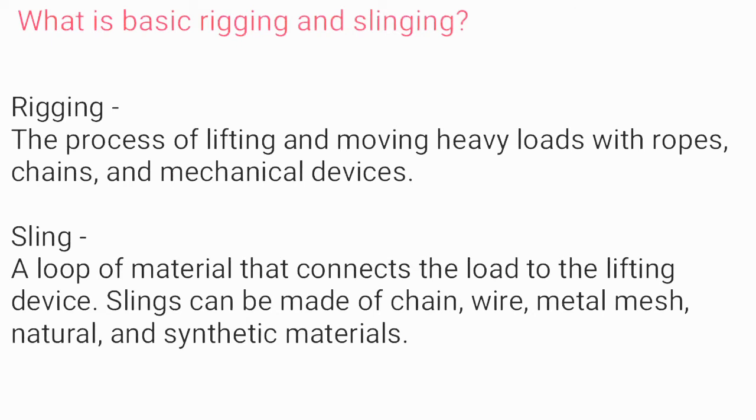What is basic rigging and slinging? Rigging is the process of lifting and moving heavy loads with ropes, chains, and mechanical devices. A sling is a loop of material that connects the load to the lifting device. Slings can be made of chains, wire, metal mesh, or natural and synthetic materials.